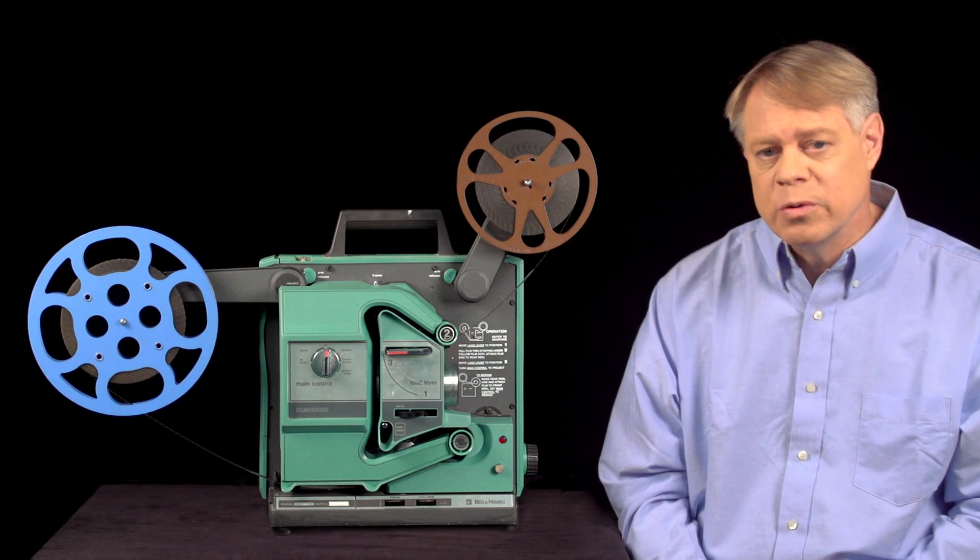Two mechanisms do this. First, the shuttle. The shuttle has three teeth which engage the sprocket holes in the film. The shuttle moves back to disengage from the film, then moves up, then forward to engage the film, then moves down pulling the film with it. The film is stationary most of the time and only moves when the shuttle is moving down. This is the intermittent motion of the film necessary to avoid blurring of the projected image.